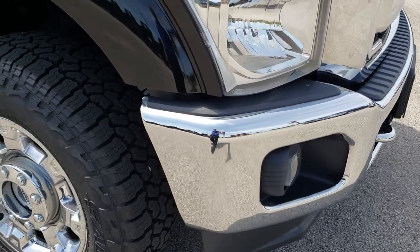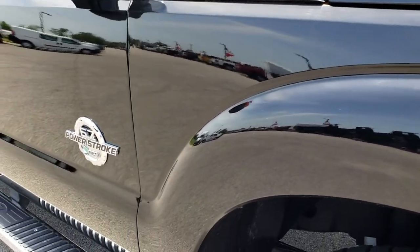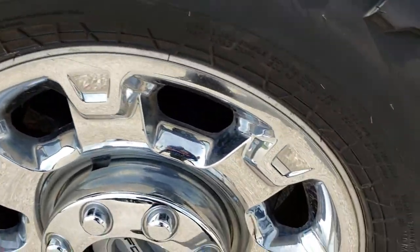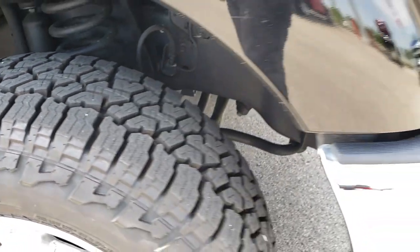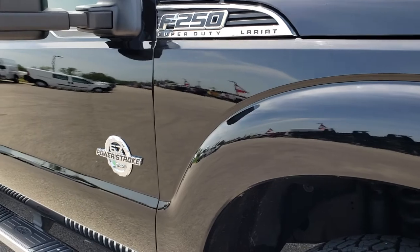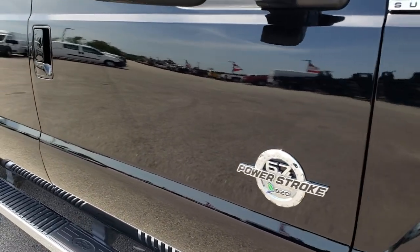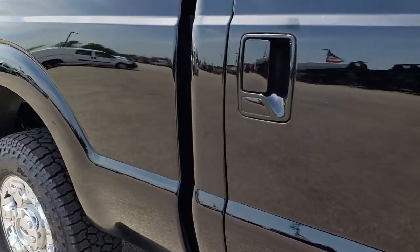Didn't see any dents or dings on that front bumper. The front valance is in excellent shape. Black is the color. Passenger side rim is in really nice condition as well, and that tire is brand new too. I didn't see any dents or dings on this fender, and as you go around to this side of the truck you can see just how clean that body is.